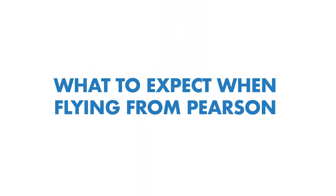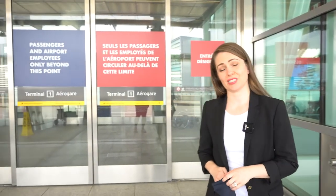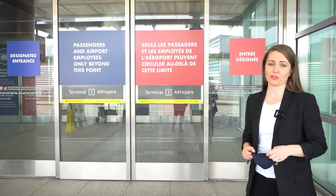If, like many people, you haven't traveled recently, you can expect some changes to your experience when departing from Pearson. First thing to know: if you're getting dropped off by a friend or family member, they won't be able to come inside to see you off. Only passengers and employees are allowed inside our terminal buildings. There are exceptions, so check our website or give us a call for details.